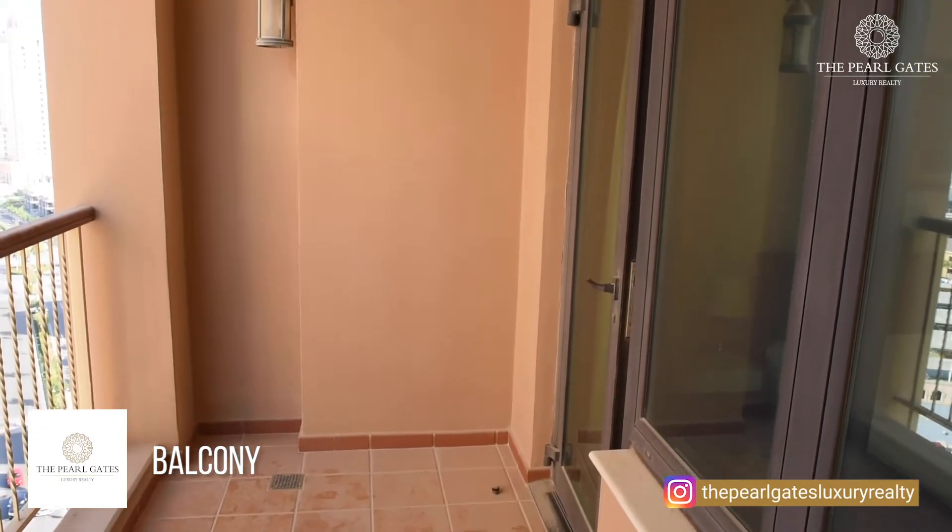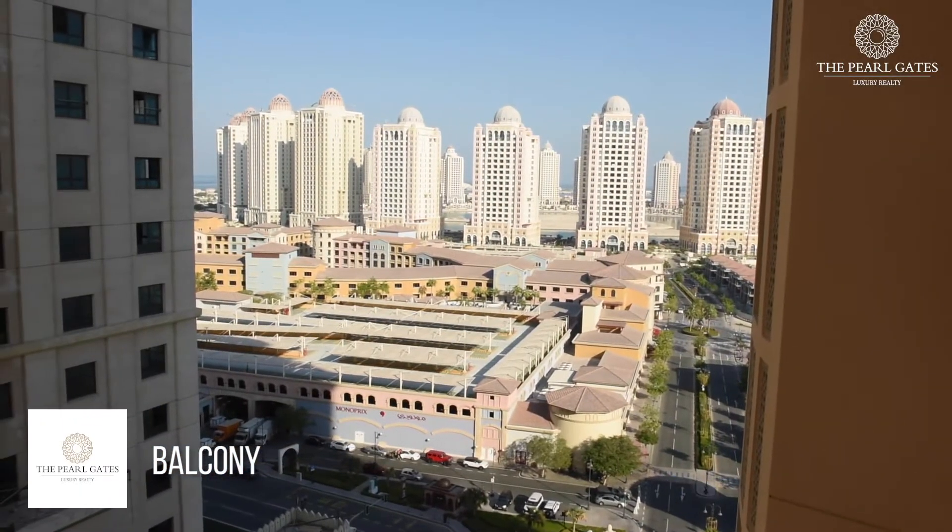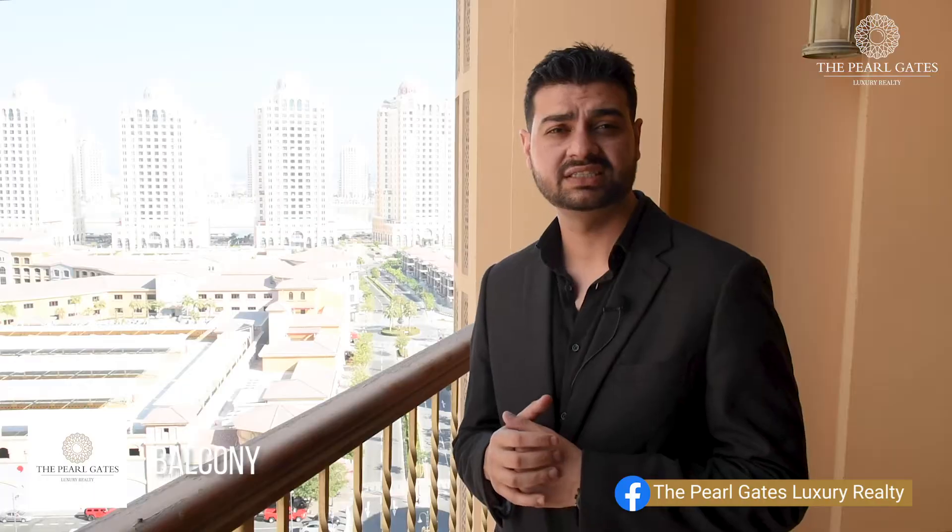Now we're at the balcony. It offers us enough space for outdoor furniture. On my right is Medina Central, which offers restaurants, cinema and a shopping mall.